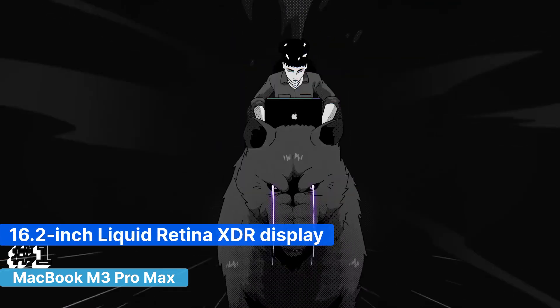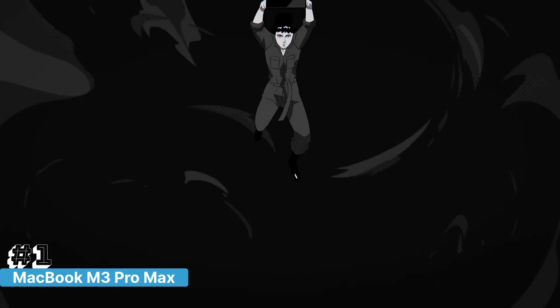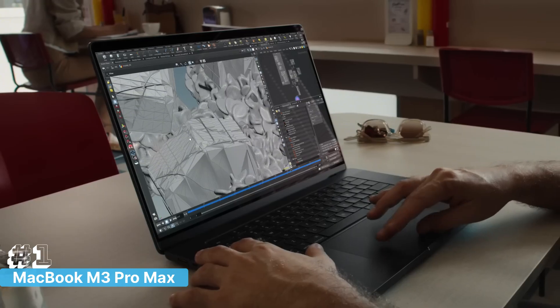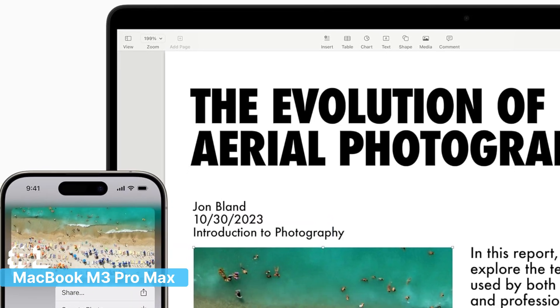The 16.2-inch Liquid Retina XDR display is another highlight of the MacBook Pro, offering stunning visuals with deep blacks and vibrant colors. This is perfect for developers who spend long hours staring at their screens, as it reduces eye strain and makes coding more comfortable. The space black finish adds a sleek, professional look that fits any environment, from the office to your favorite coffee shop.